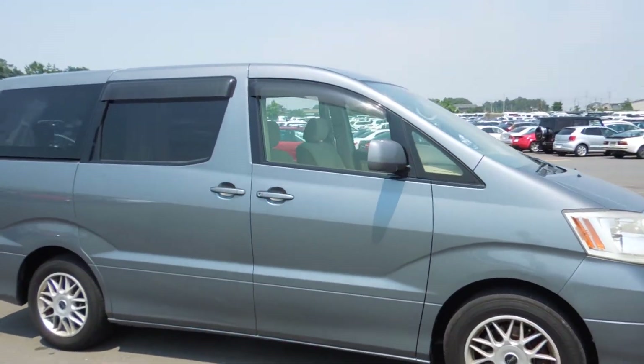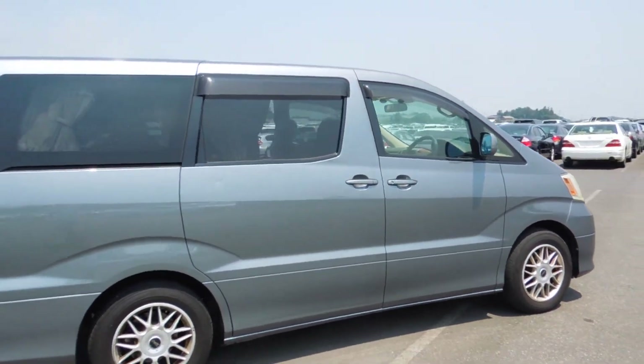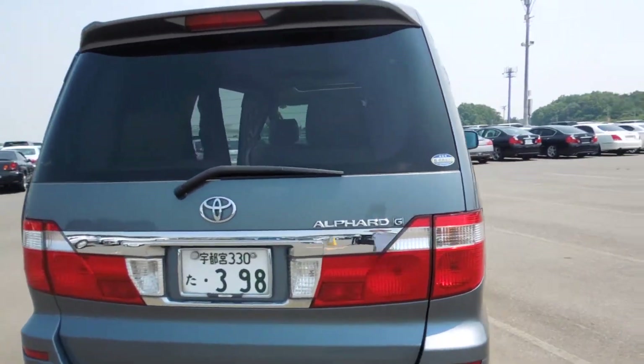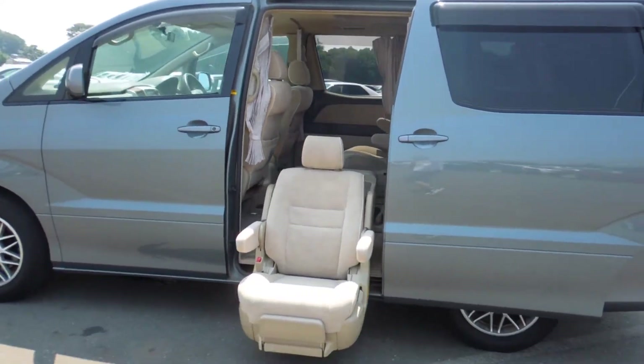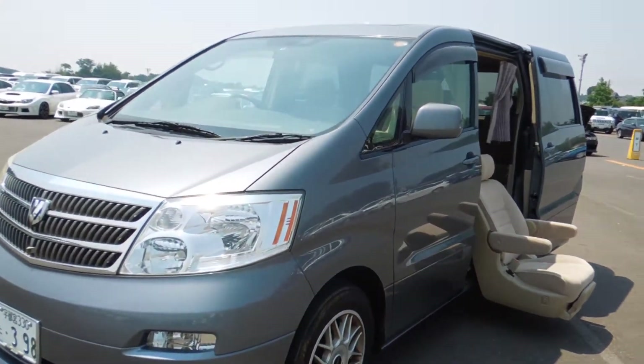Hello viewers, today I'd like to introduce you to a year 2003 Alphard 2.4 AX Limited Edition in silver blue, one of the top spec.